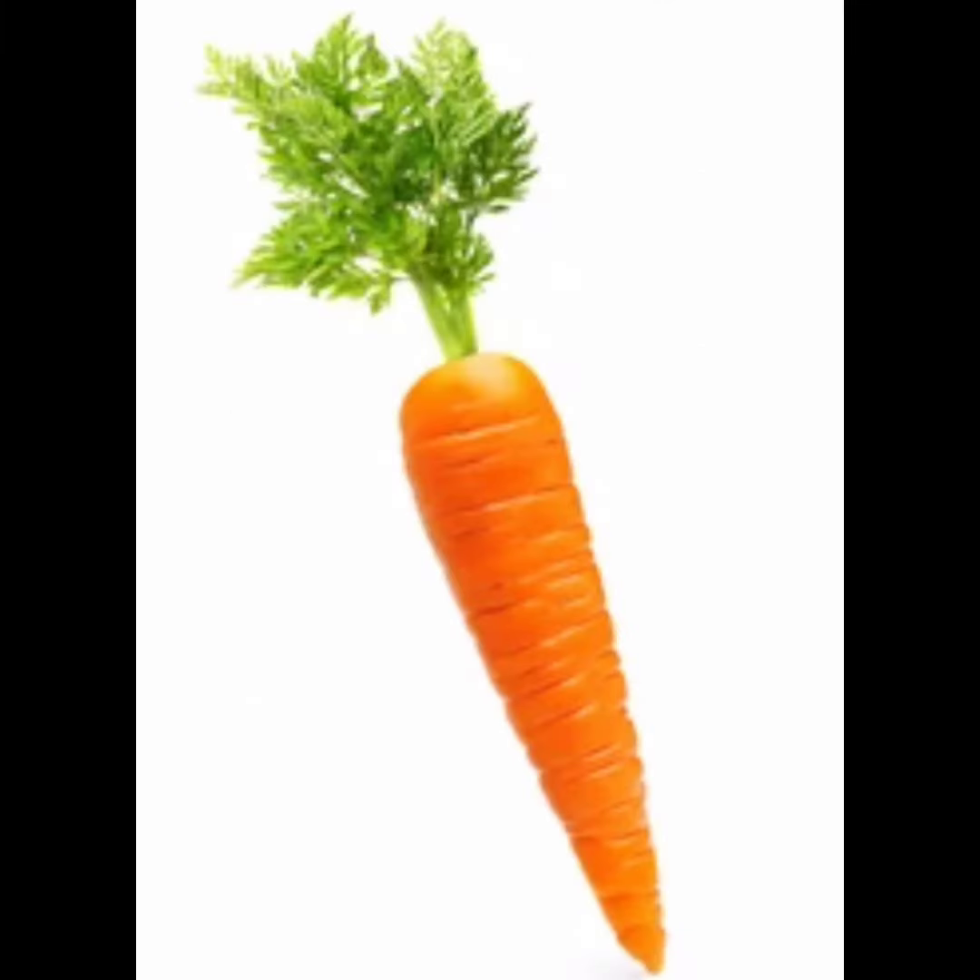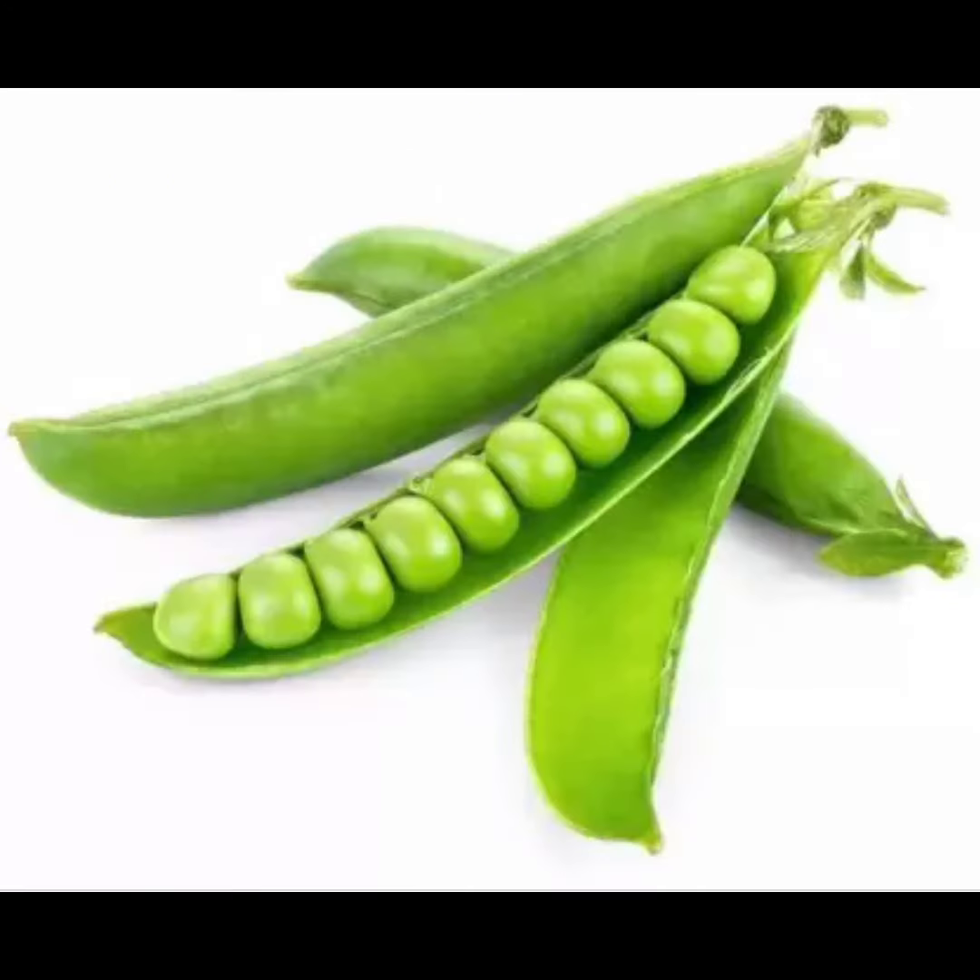Carrot — healthy, healthy carrot. Peas — small, small peas.